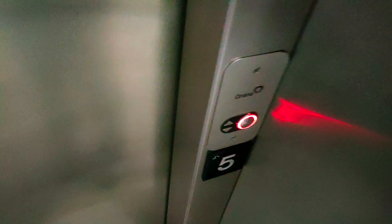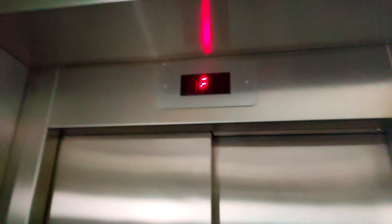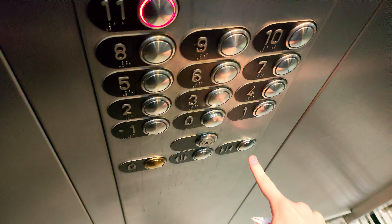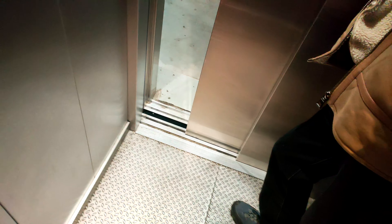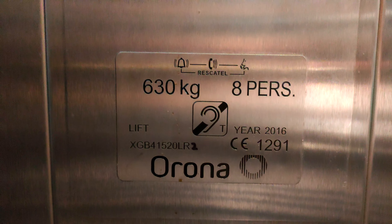These are the lifts at Addlestone One car park. Go up to 11. Doors closing. The Orona lift capacity: 630 kilograms, 8 persons, built or modernised in 2016.